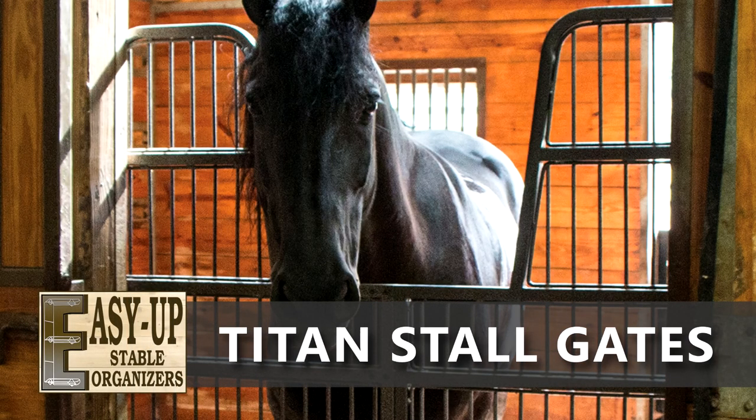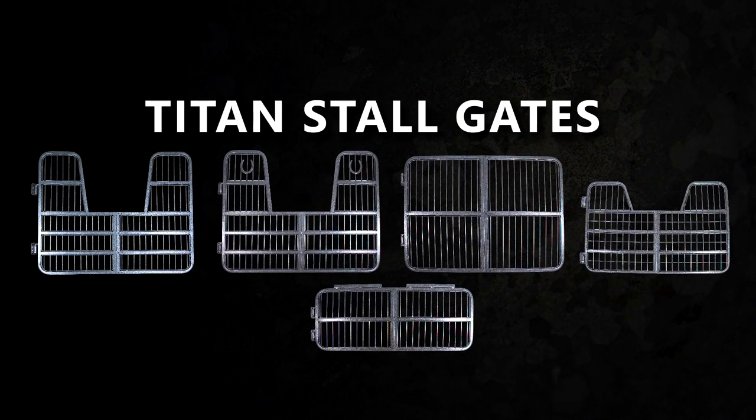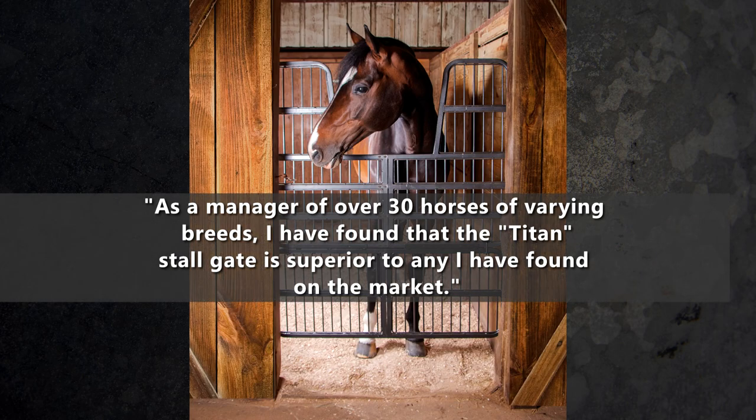Titan Stallgates. As a manager of over 30 horses of varying breeds, I have found that the Titan Stallgate is superior to any I have found on the market.